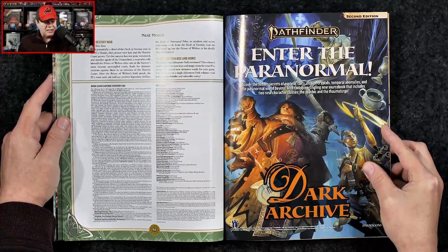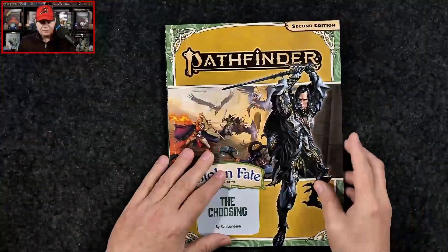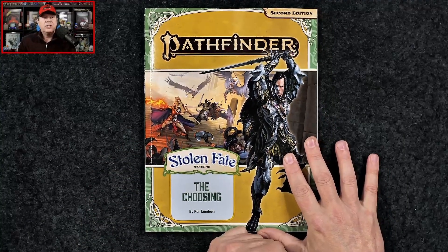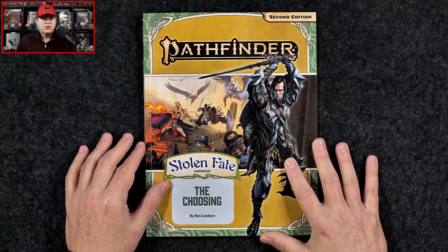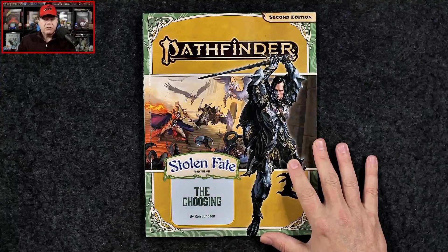Then we get a breakdown of what's coming up in the next chapter — The Destiny War, which is written by Chris Sims. And that is a look at The Choosing, the first part of the three-part Stolen Fate adventure path. Once again, this softcover carries an MSRP of $26.99, or you can grab just the PDF alone for $19.99.